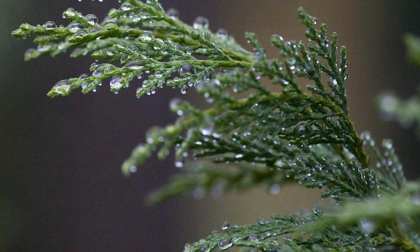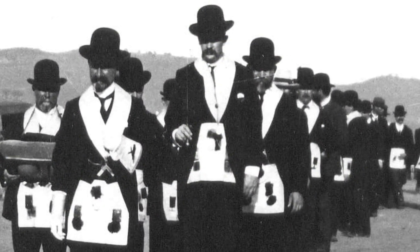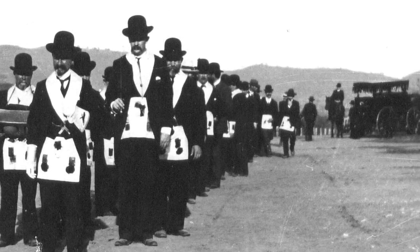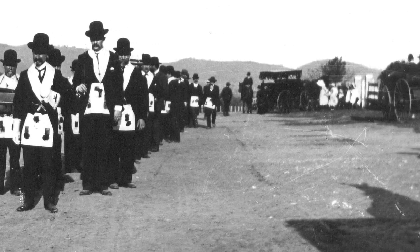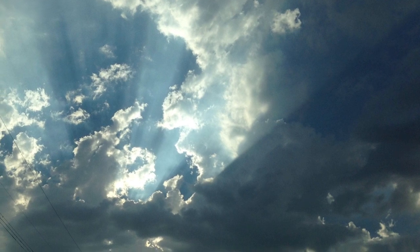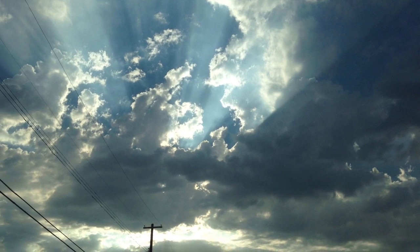Hence, we see the propriety of placing the sprig of acacia as an emblem of immortality among the symbols of that degree, all of whose ceremonies are intended to teach us the great truth that the life of man, regulated by morality, faith, and justice, will be rewarded at its closing hour by the prospect of eternal bliss. So therefore, says Dr. Oliver, when the master mason exclaims 'my name is acacia,' it is the equivalent of saying: 'I have been in the grave, I have triumphed over it by rising from the dead, and being regenerated in the process, I have a claim to life everlasting.'